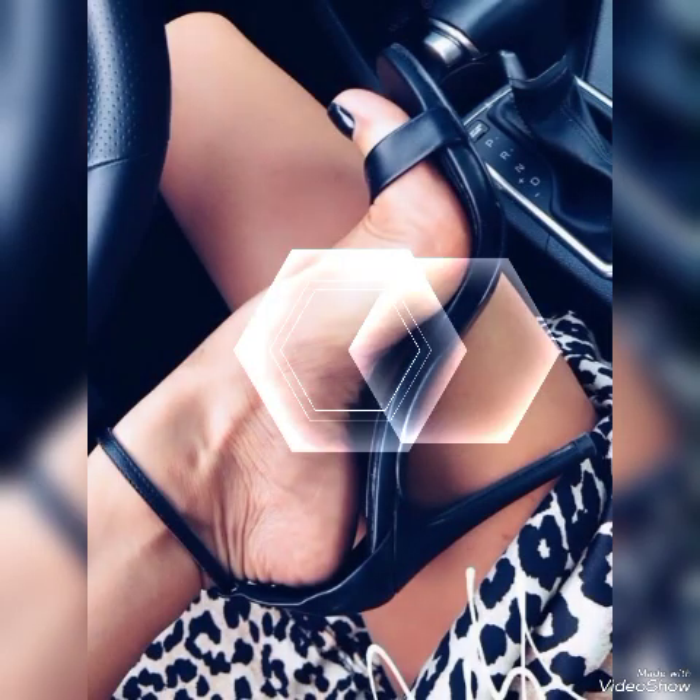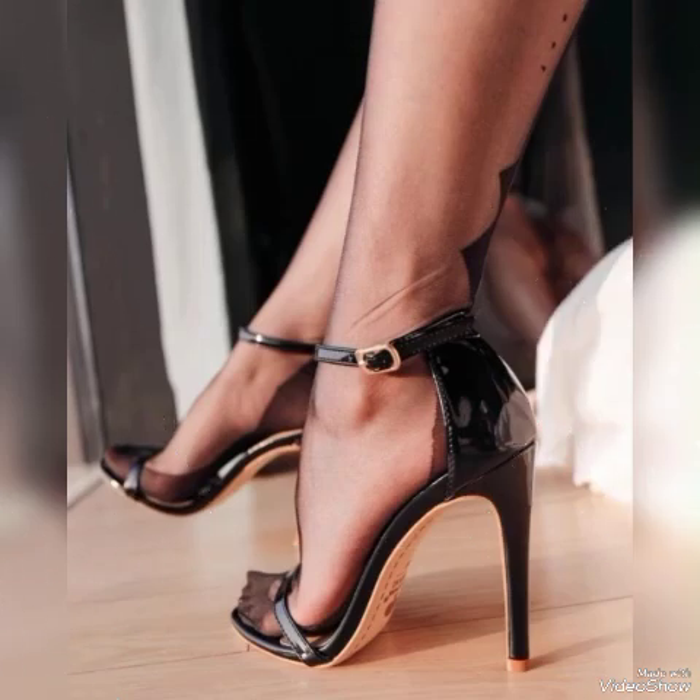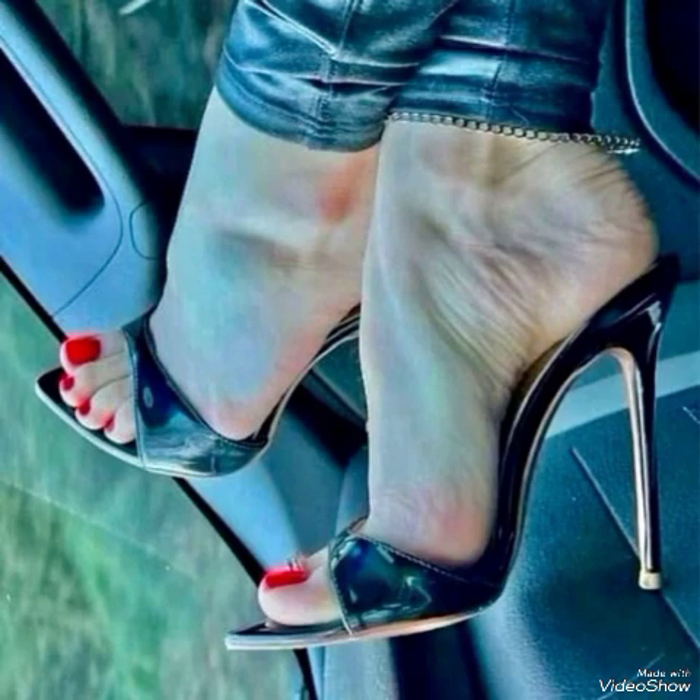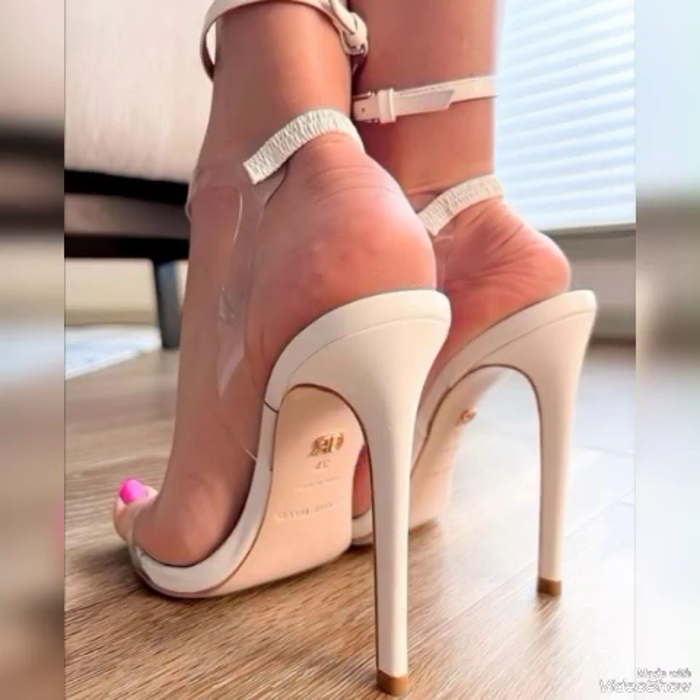Dear viewers, I suggest you to watch this video till the end for more designs and more ideas. So friends, update your wardrobe with these glamorous beautiful high heel sandals. When you wear these stylish sandals you can look more beautiful and more confident.